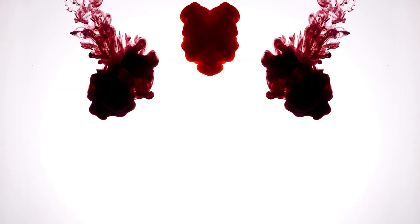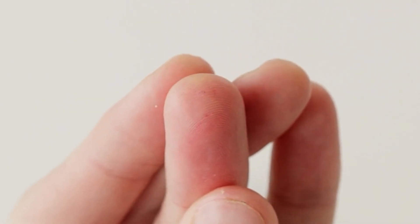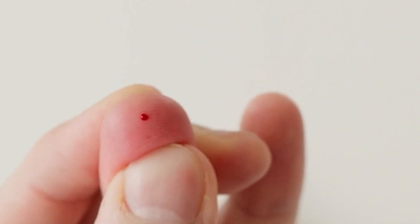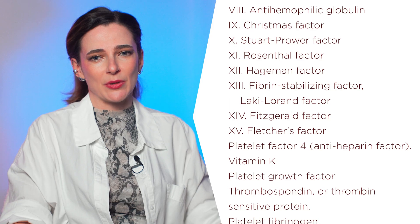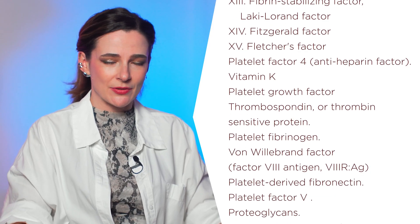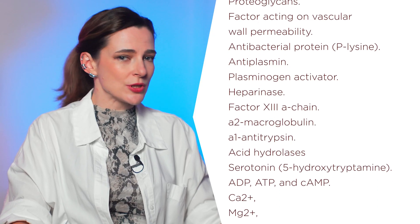Blood must be in different states depending on the case. In vessels, it should be liquid to flow freely, but as soon as the vessel is damaged and blood leaks away, it should become solid to clog the wound. There are many substances in the blood that regulate blood clotting. Some hereditary blood diseases may disrupt their function, but for most people with thick blood, the problems are not in genes or specific blood factors, but in much simpler things that we can easily influence.